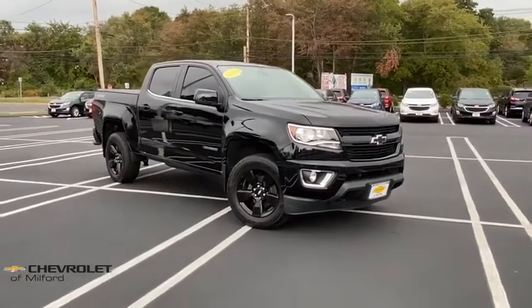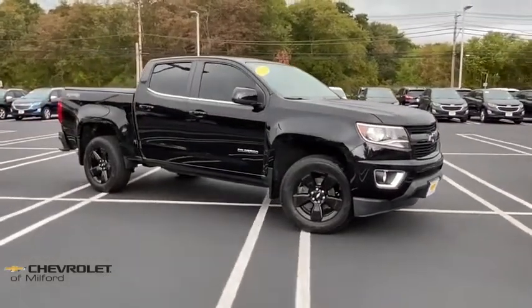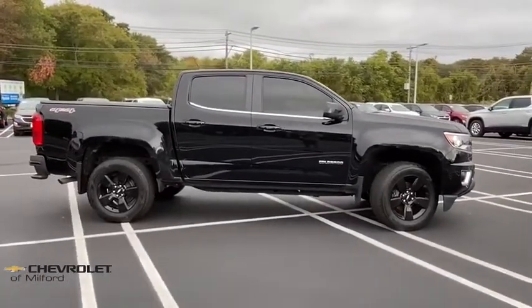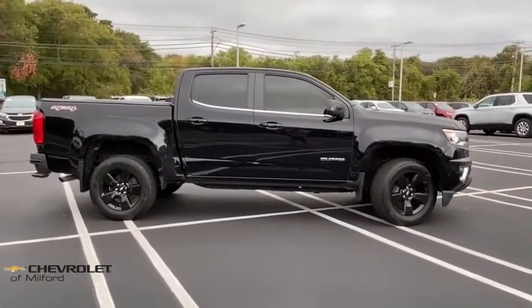We are pleased to show you the 2017 Chevrolet Colorado. Great hauling capability, powerful, rugged, and a great Chevy price — Colorado is it.